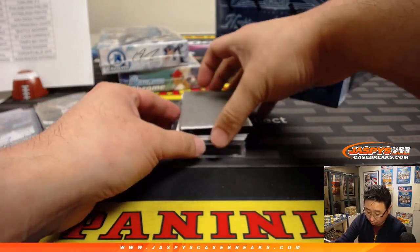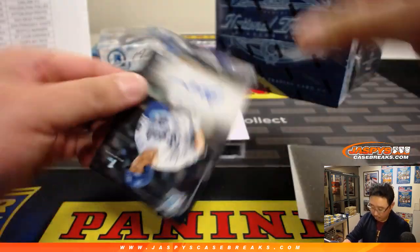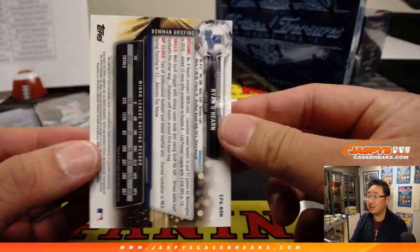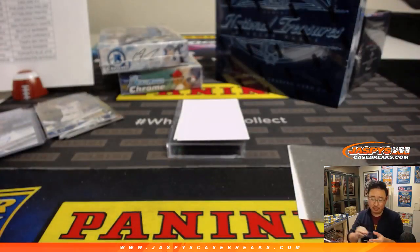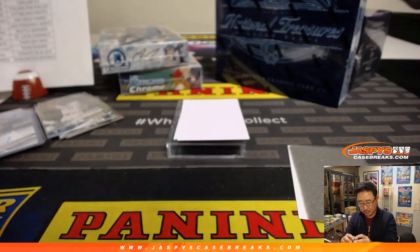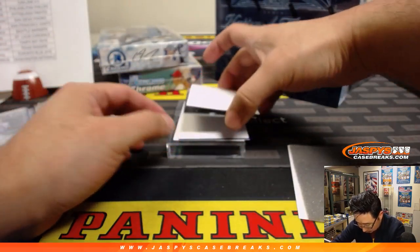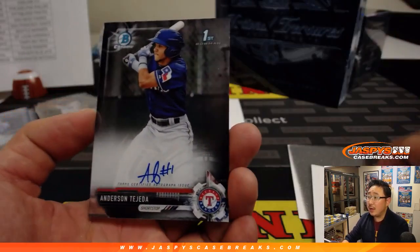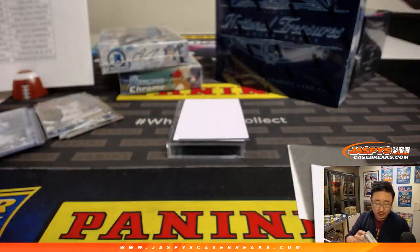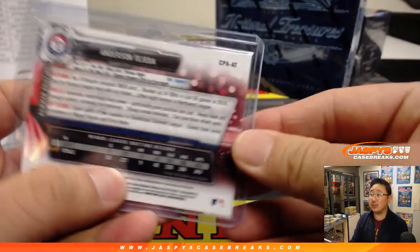2017 Bowman Chrome HTA Choice Jumbo — three autographs per box. First one is a nice Ryan O'Hearn for the Royals — that's going to go to Thomas F with the Royals. Next one is Anderson Tejada for the Rangers — that's going to go to Richard Johansson. Back in the action, welcome back Richard, Rangers auto going your way.